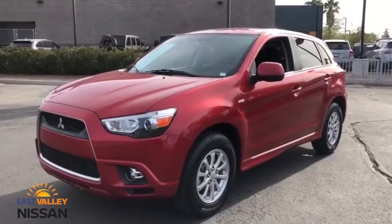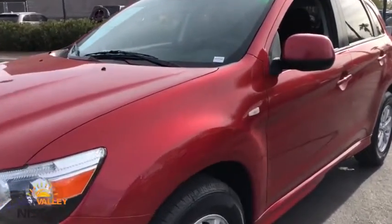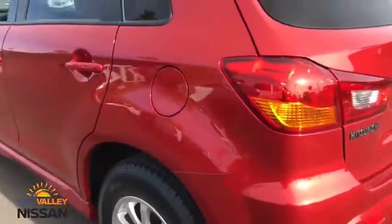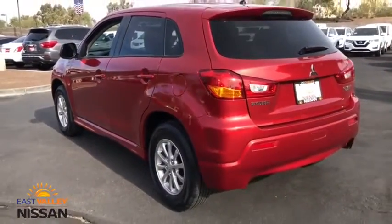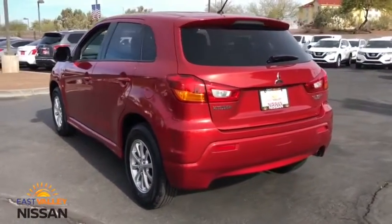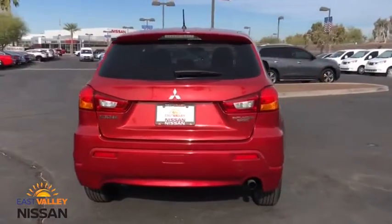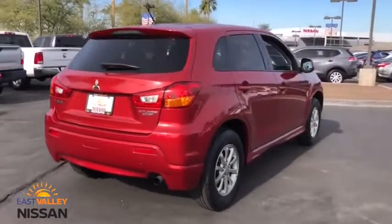Stop by and take a look at the 2011 Mitsubishi Outlander Sport. The new Outlander Sport features a fuel-efficient engine paired to either a five-speed manual or a continuously variable transmission, and comfortable accommodations for five. Passengers will be treated to a refined ride in comfortable surroundings with a host of welcome features.